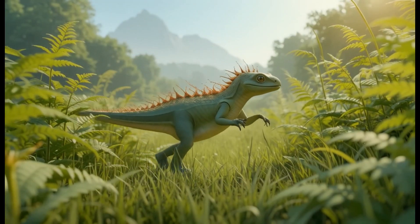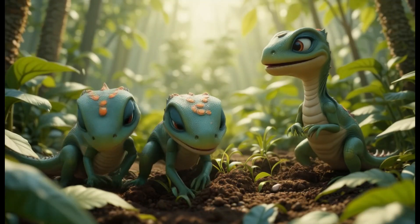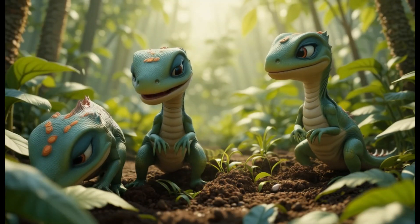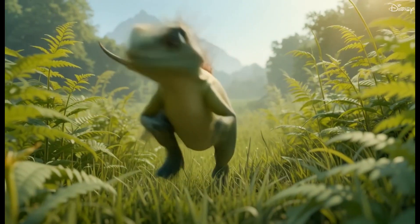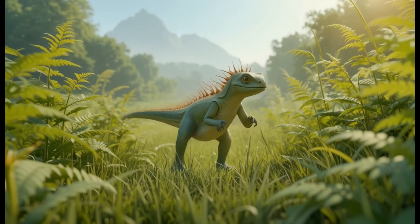16. Hypsilophodon. Hypsilophodon was a small, swift herbivore from the early Cretaceous period. It ate plants like shrubs, ferns, and small trees. Fun fact: Hypsilophodon had a strong bite for such a small dinosaur.